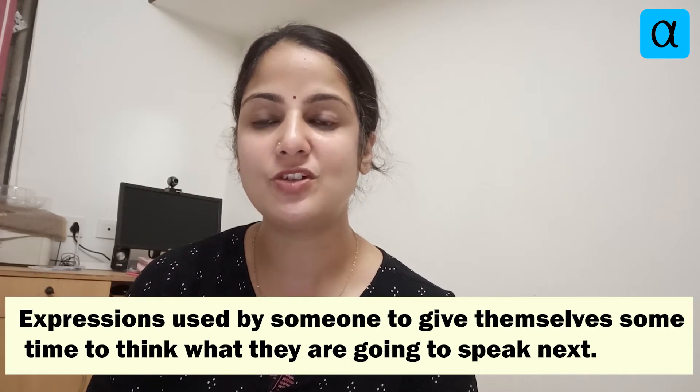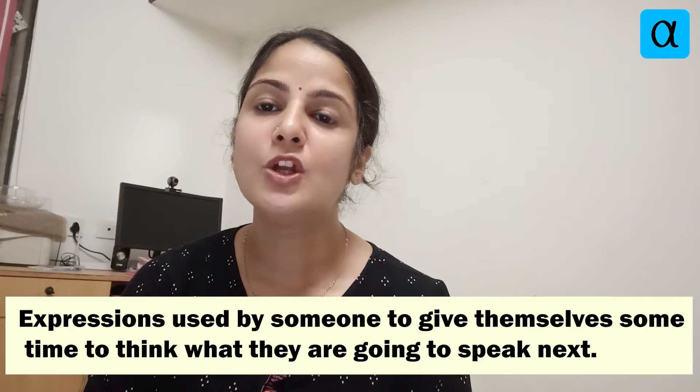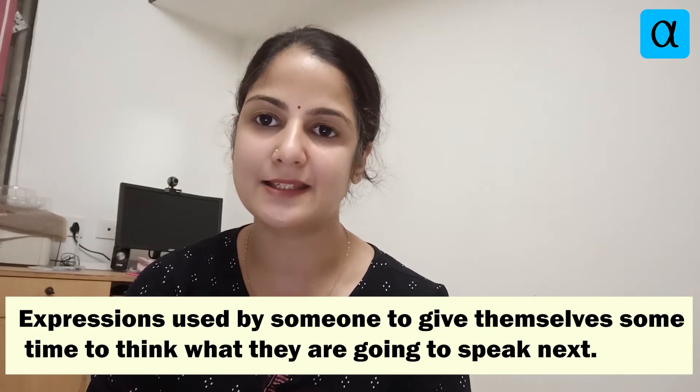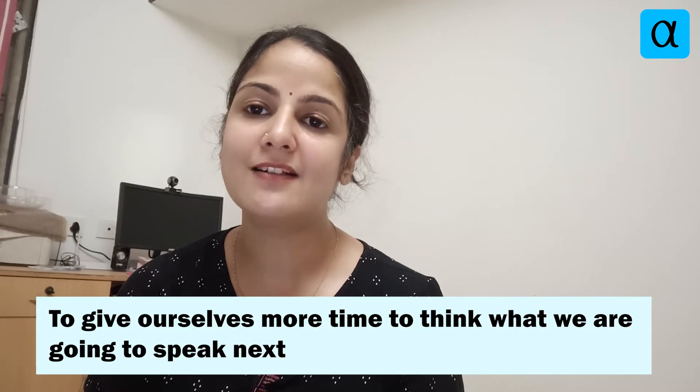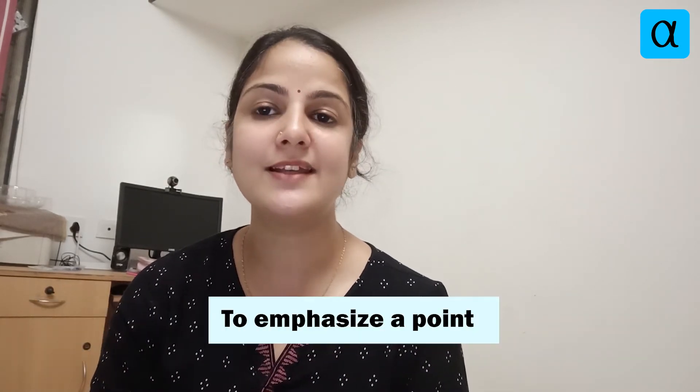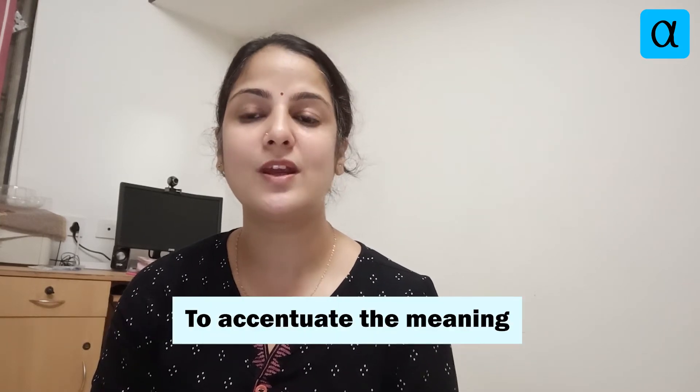Why do we need crutch words in our speech? Crutch words are expressions used by someone to give themselves some time to think about what they are going to speak next. We pepper these throughout our language as verbal pauses to give ourselves more time to think, to emphasize a point, or to accentuate the meaning.